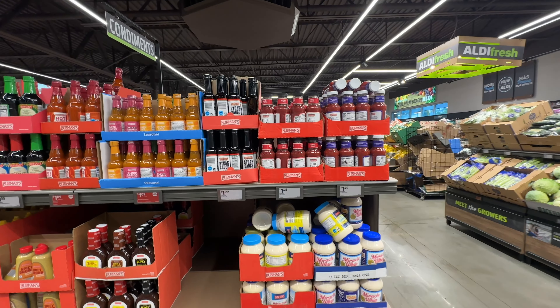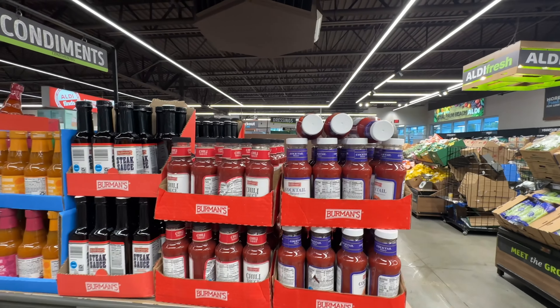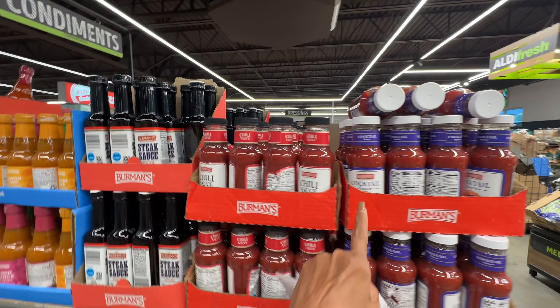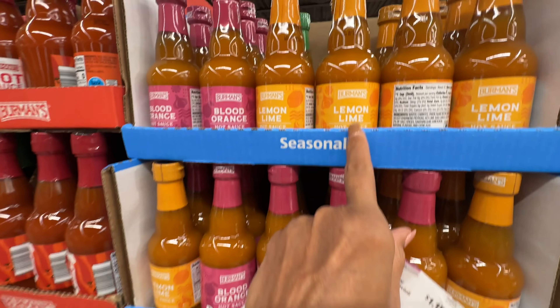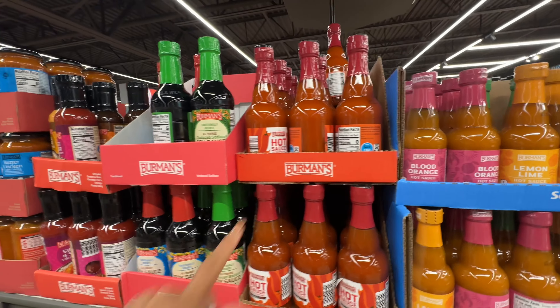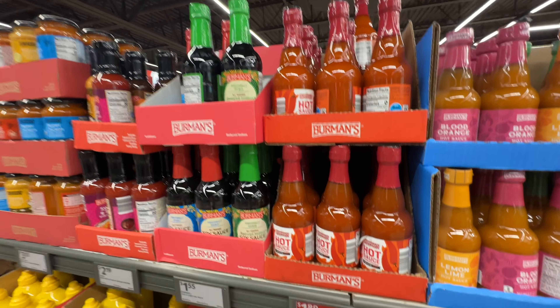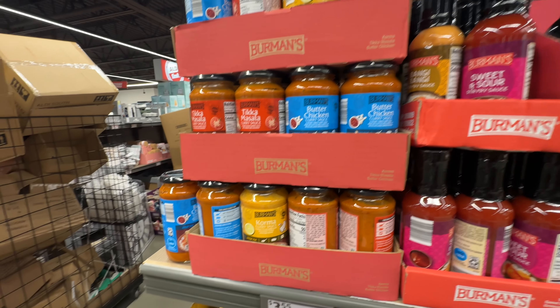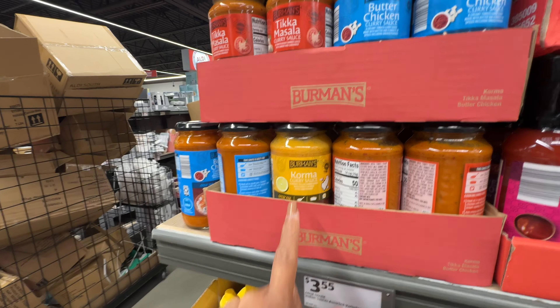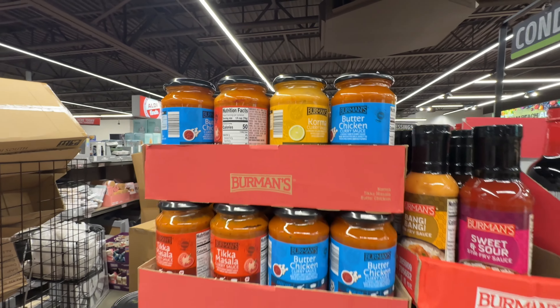Oh look at all these sauces they have right here! Cocktail sauce, chili sauce, blood orange lemon lime — oh, I would try this hot sauce right here! Soy sauce, sweet and sour sauce, curry sauce and butter chicken sauce.